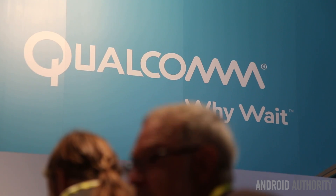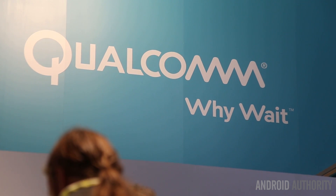Absolutely. We actually have a Snapdragon 800 tier of products, and our newest is the Snapdragon 810. We're very excited to be showing that off here at CES in our booth, and also excited to have the first commercial device out with Snapdragon 810, which is the LG G Flex 2.